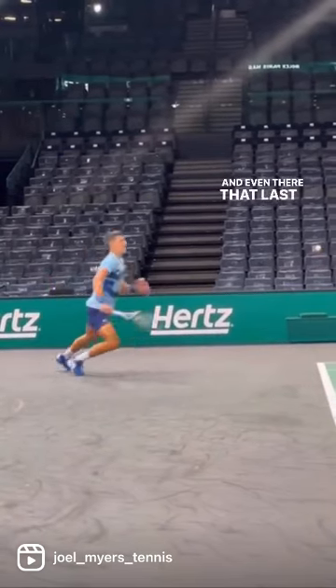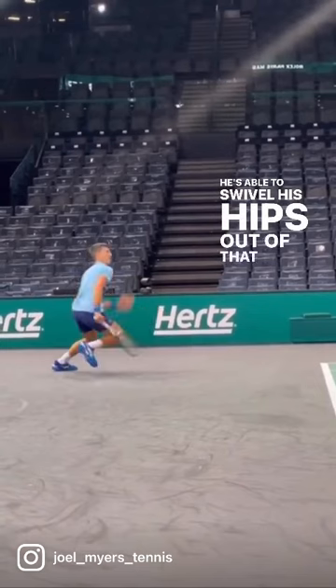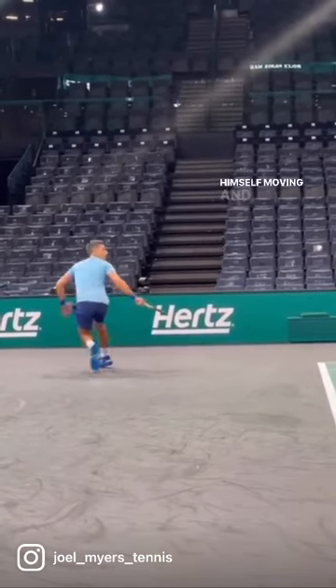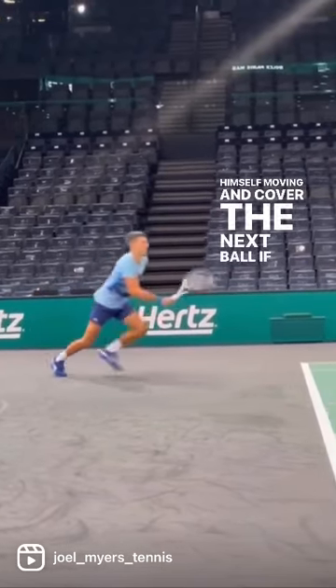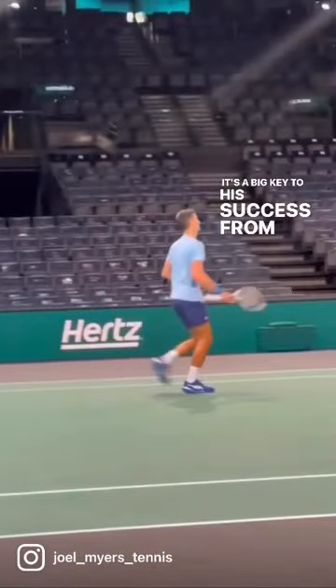Even there in that last movement, have a look at how fast he's able to swivel his hips out of that tough spot to get himself moving and cover the next ball if possible. It's one of the most amazing moves we've seen on the tour, and it's a big key to his success from the baseline.